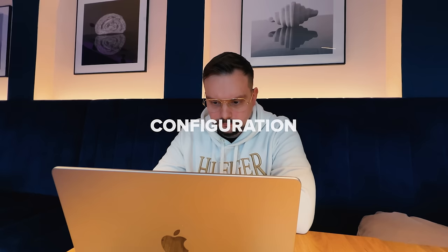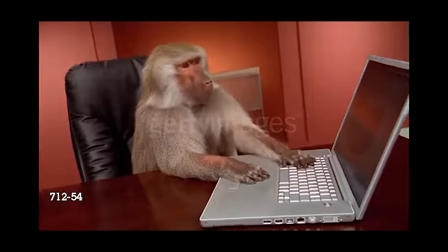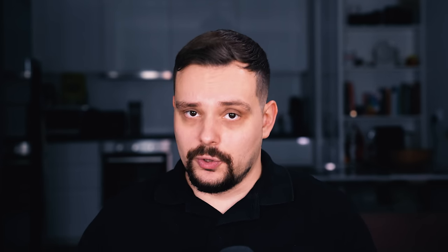Configuration: when it comes to configuration, React has limitations — it doesn't provide robust support, and unless you detach from the standard Create React App, you cannot easily change settings. In contrast, Next.js can be customized in a lot of ways.